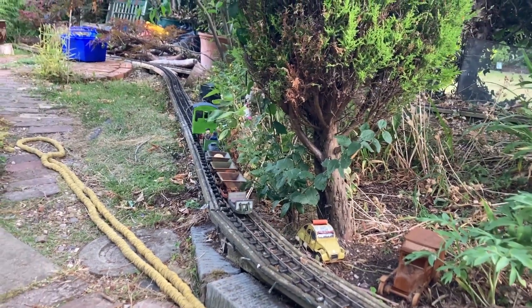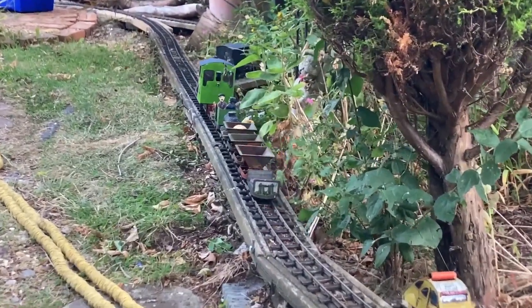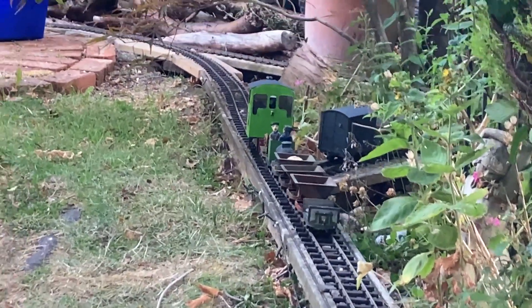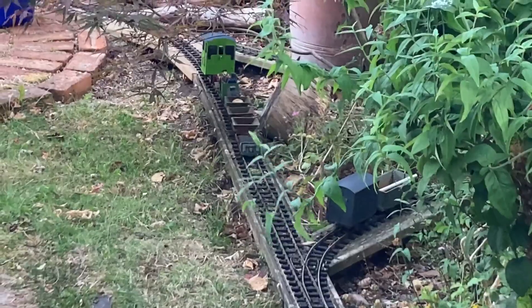Today is different though. The garden has been undergoing some work, but now the line is clear and Morris can proceed up towards the quarry and onto the big loop.